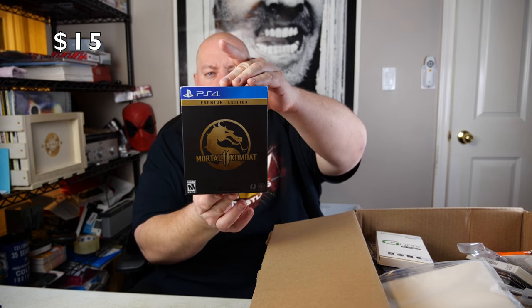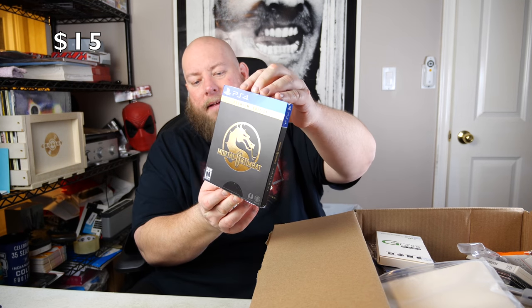Nice — PS4 Mortal Kombat Premium Edition, in a steelbook too! Let me open this up carefully to make sure there's no code showing. There is a code showing, so don't show that yet. Here's the game disc for the PlayStation 4 — it's immaculate. The Mortal Kombat disc is there, and there's a code below to access the game.